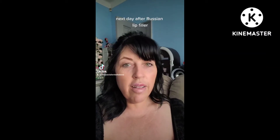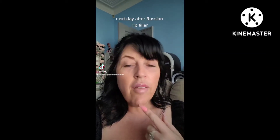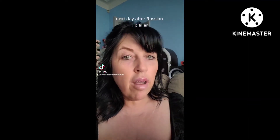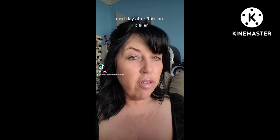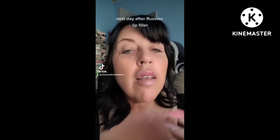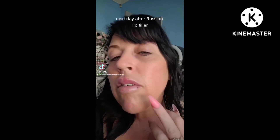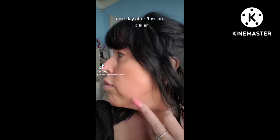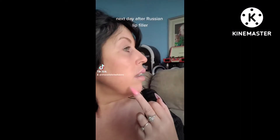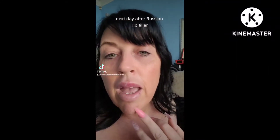Hi guys, just checking in again — this is the next day after my fillers. It is now 11:39 AM on a Saturday. I did get them done at 4 PM on Friday, that's UK time. You can see they have swelled up now, and there's just a little bit of bruising from the side angles. So that's what they look like on day two.